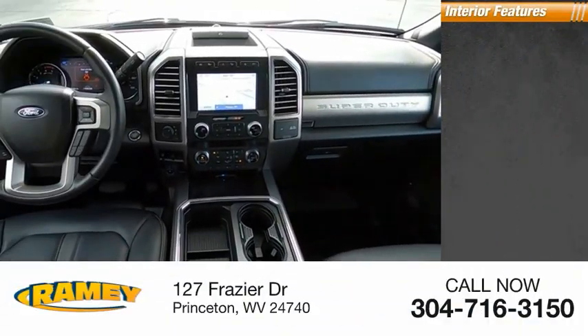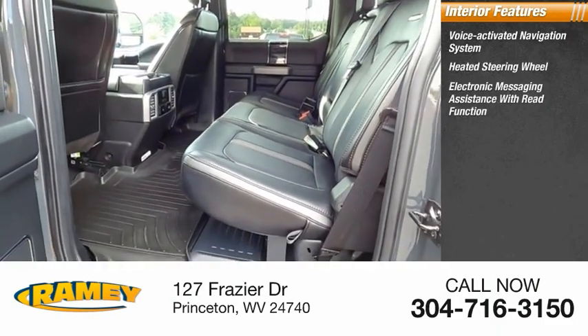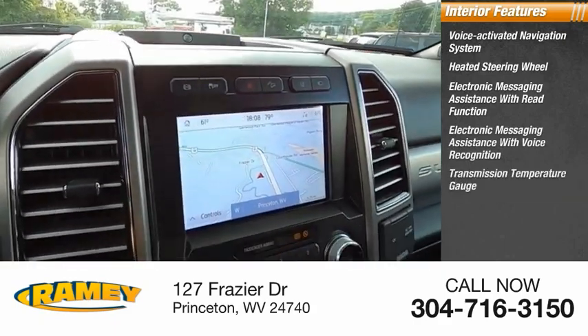Inside you'll find a voice-activated navigation system, heated steering wheel, electronic messaging assistance with read function, electronic messaging assistance with voice recognition, and a transmission temperature gauge.